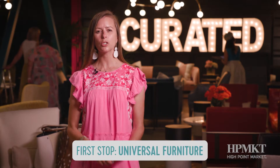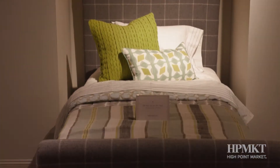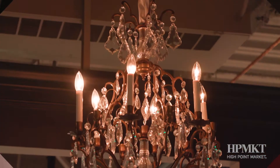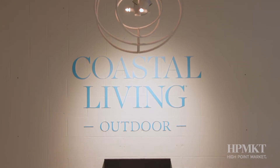Universal furniture has such a broad line. It spans many different styles, so it's really a great go-to when I'm working with customers who have all kinds of different tastes — from contemporary, more modern, more traditional, and even that beautiful coastal look.